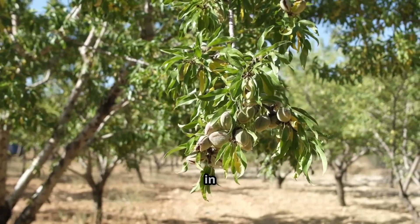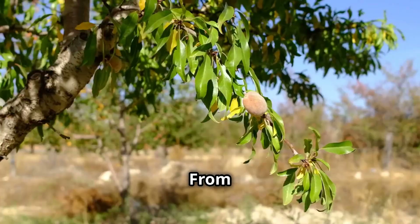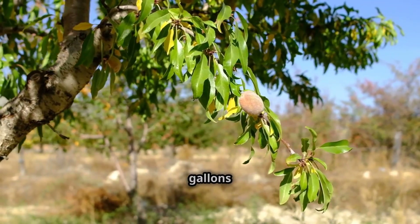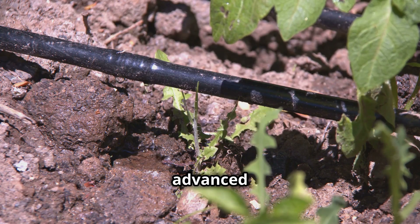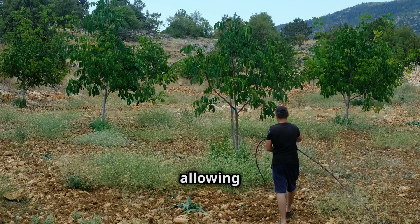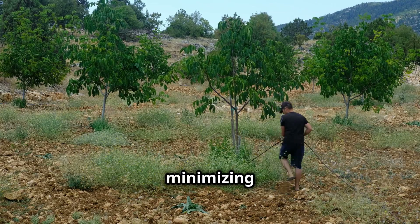Water is a crucial factor in pistachio farming, especially during the scorching summer months. From late July through August, young pistachio trees require up to 50 gallons of water per day. To manage this efficiently, most modern orchards rely on advanced drip irrigation systems and micro-irrigation technology, allowing farmers to precisely control water distribution while minimizing waste.